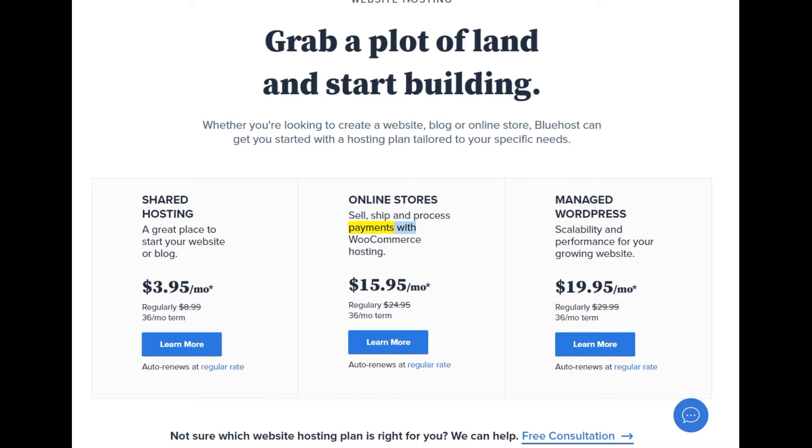Online stores — sell, ship, and process payments with WooCommerce hosting. $15.95/mo (regularly $8.99, 36-month term). Learn more. Auto renews at regular rate.